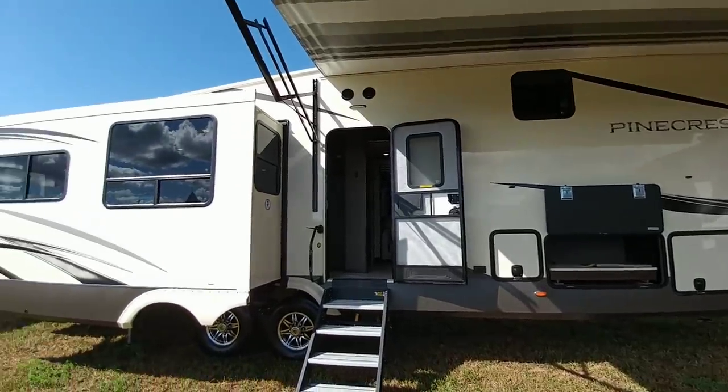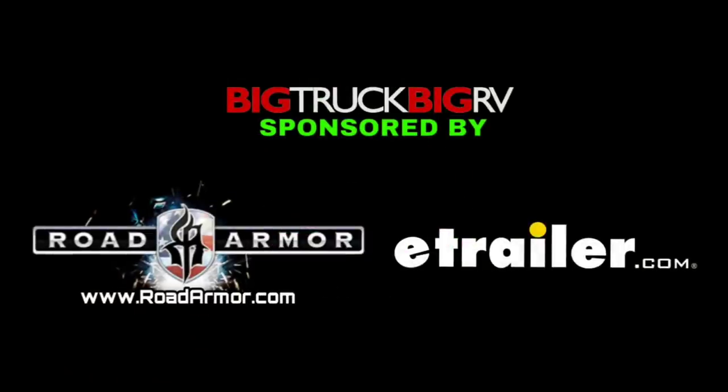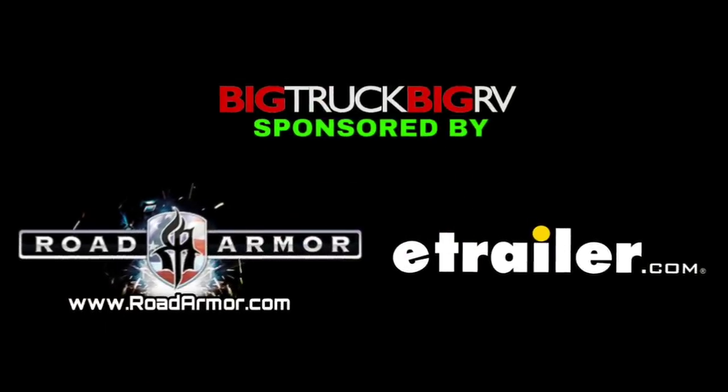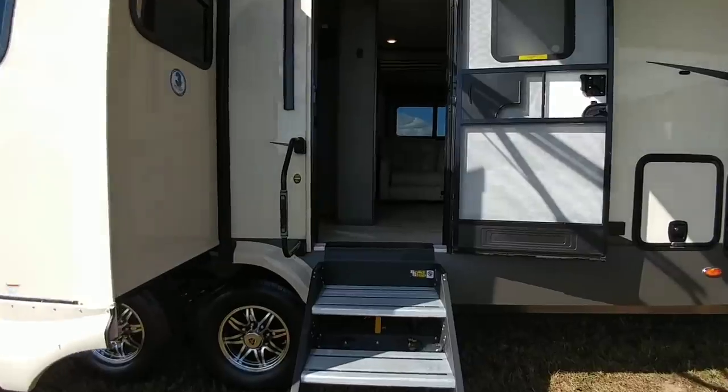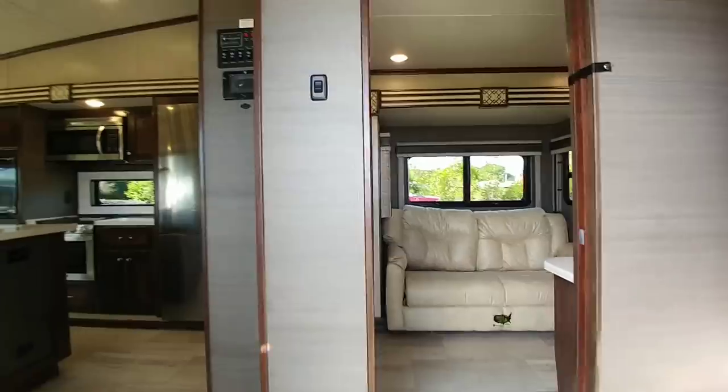They've done a good job with it, so we're going to hop inside of this RV real quick and take a look. This is the 392 MBP — that's mid-bunk Pinecrest.